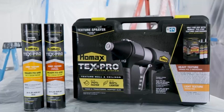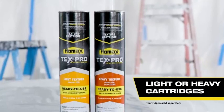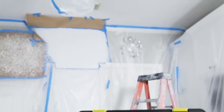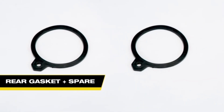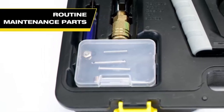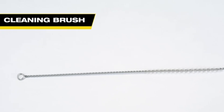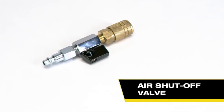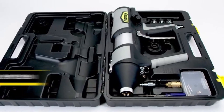The Homeax sprayer is a versatile tool designed to simplify painting and texturing tasks, delivering a smooth, even application on various surfaces. Its efficient design allows for consistent spray coverage, making it ideal for projects that require a professional finish without the hassle of roller marks or brush strokes. This sprayer is particularly valuable for large areas where achieving uniformity can be challenging.